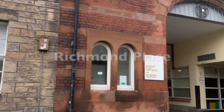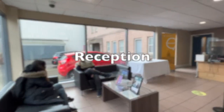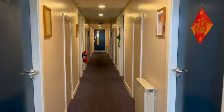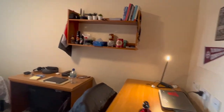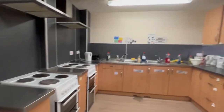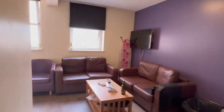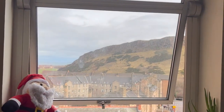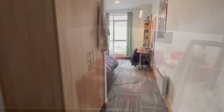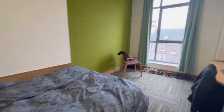Welcome to Richmond Place Student Accommodation. Centrally located, this accommodation consists of en suite rooms and a common kitchen. There are also standard plus rooms with the common kitchen and shared bathroom facilities.